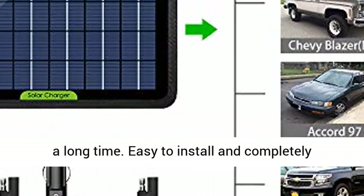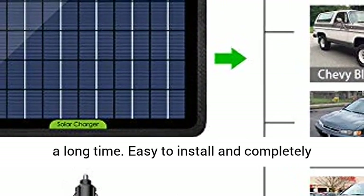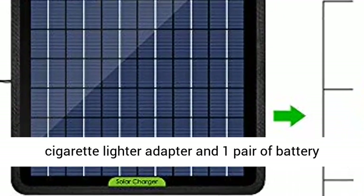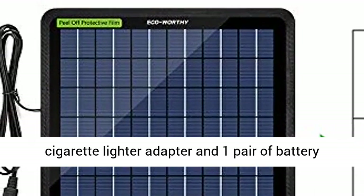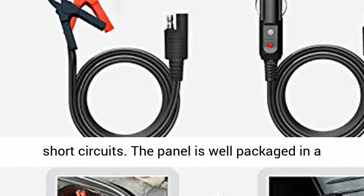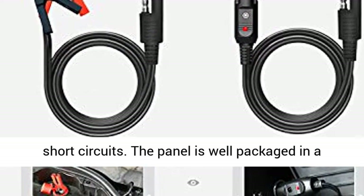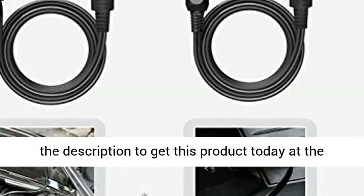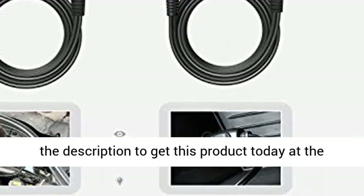Also suitable for vehicles that are stored for a long time. Easy to install and completely maintenance-free. Comes with a cigarette lighter adapter and one pair of battery clips — with a unique design using high-quality clips to prevent short circuits. The panel is well packaged in a firm box to avoid damage. Click the link in the description to get this product today at the best price.